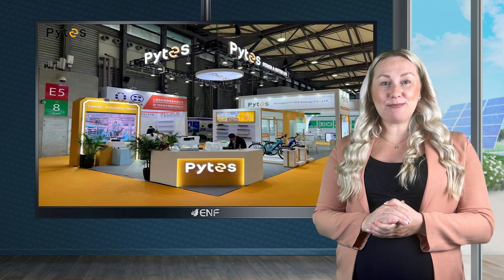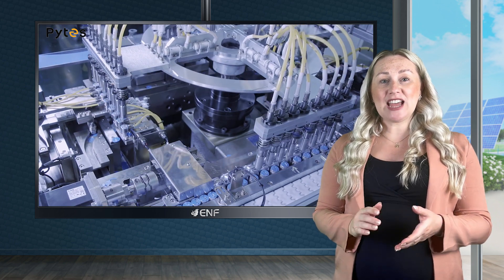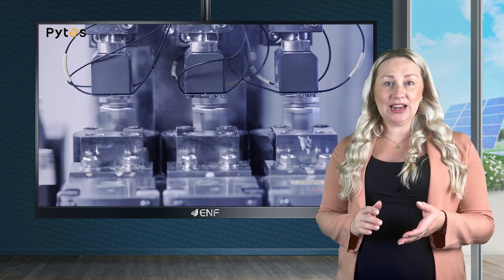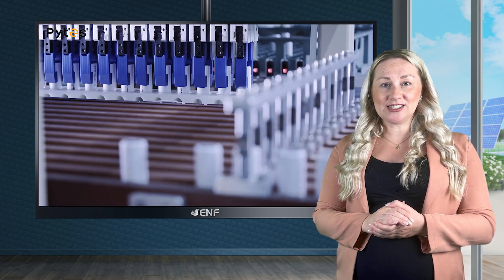Pykes, an established lithium-based energy storage solutions provider since 2004, maintains warehouses strategically located in the Netherlands and the United States for fast and convenient delivery of our products.